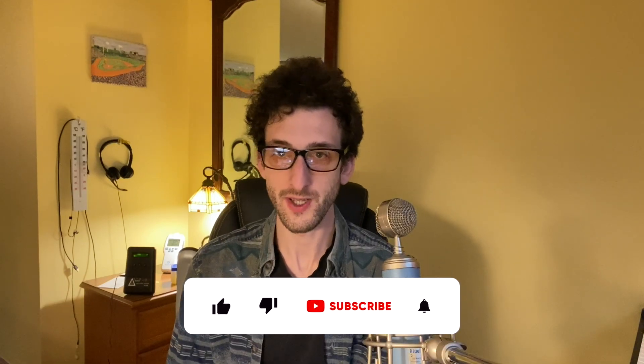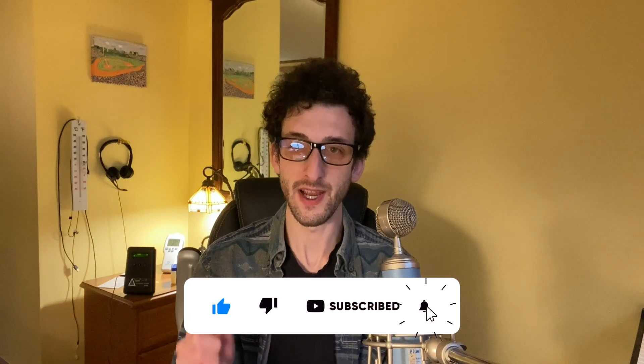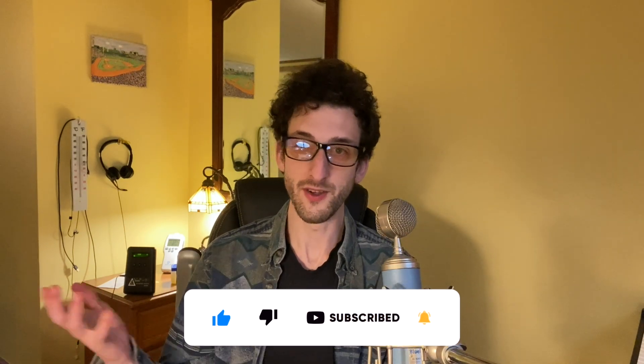Welcome to the Healthy Home Guide. This is a place where I share practical tips for creating a safe and healthy home environment. In this video, I'm going to talk about particles in your home's air and what you can do about them.